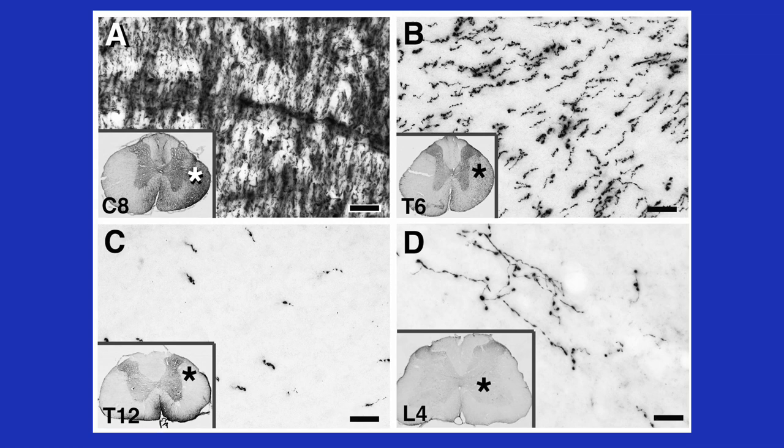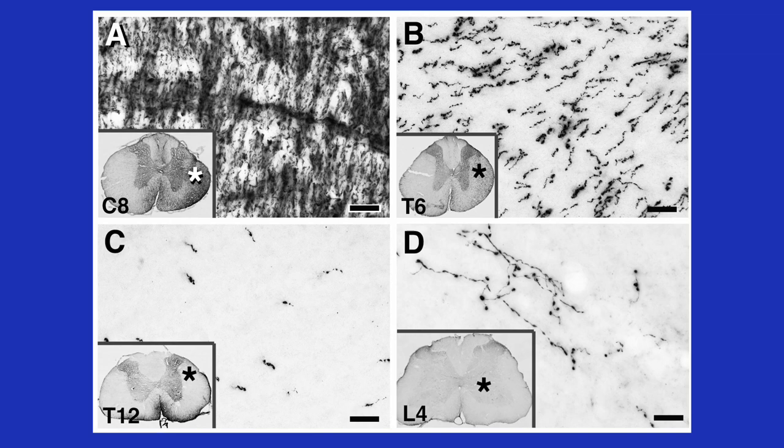The axons grew for very long distances. From the C5 lesion site, axons were densely present at the lower cervical spinal cord, mid-thoracic, and into the lumbar spinal cord as well. In the rostral direction, axons traveled in high numbers into the medulla, through the midbrain, and were even occasionally present in the cortex and as far rostrally as the olfactory bulb.